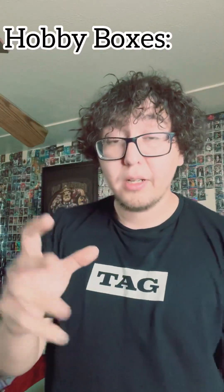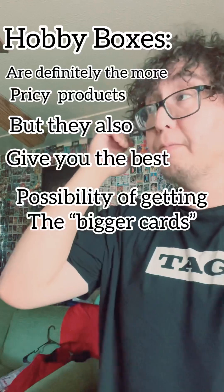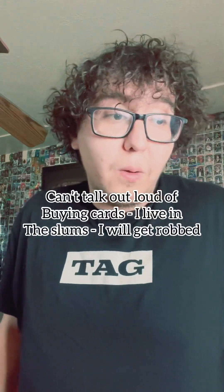The red, white, and blue is actually a little bit rarer than the silver, and a lot rarer than the base card. The base card you can get from retail too. Now, hobby products are definitely more pricey, but they give you the best possibility of getting bigger cards. Collectors who buy sports cards typically stick to hobby because you can get more autographs, different variations, and more expensive cards — though the boxes are definitely more expensive.